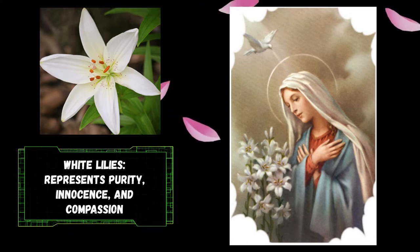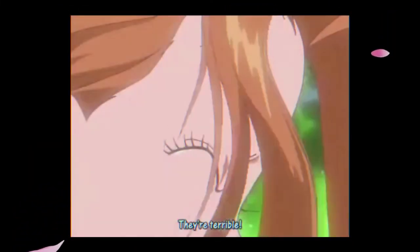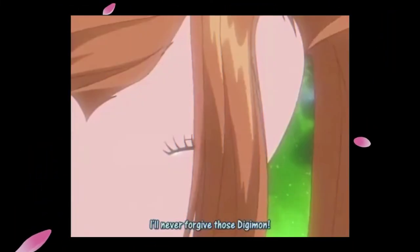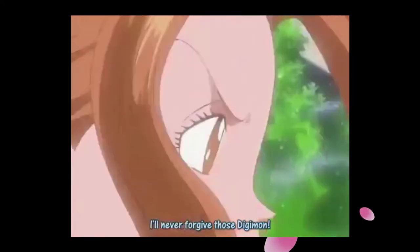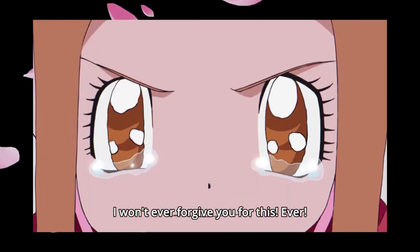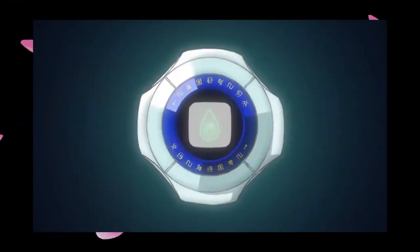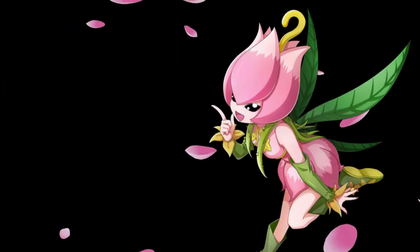All of these qualities truly make Lillimon the perfect match for Mimi. In the anime, Mimi is spoiled because of her wealthy upbringing, but she is inherently kind and sincere, with a heart that strongly opposes the suffering of the weak. Without a doubt, Lillimon is the very manifestation of Mimi's innermost virtues, and everything about Lillimon's design elements definitively supports this.